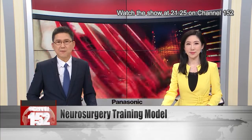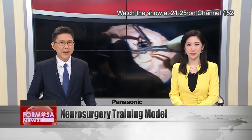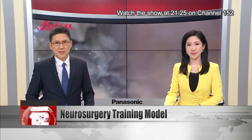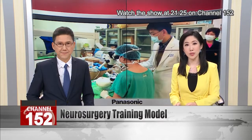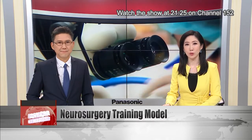National Taiwan University of Science and Technology, also known as Taiwan Tech, spent four years creating a highly realistic 3D-printed replica of a brain. It looks and feels like the real thing, allowing doctors to practice their skills in a no-risk environment.